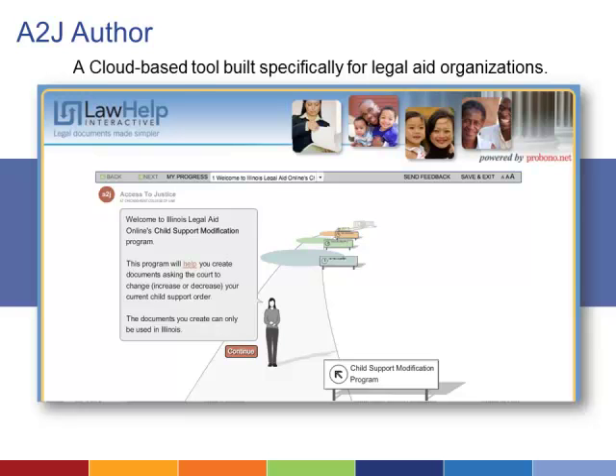A2J Author is also popular because it is designed specifically with legal aid needs in mind. It is a cloud-based, single-page web application that can run on any browser and is designed to recognize and reformat for mobile devices. However, HotDocs must be used as the assembly software. The Legal Services Corporation is a major funder of the project and has made A2J Author free to legal aid and pro bono organizations.